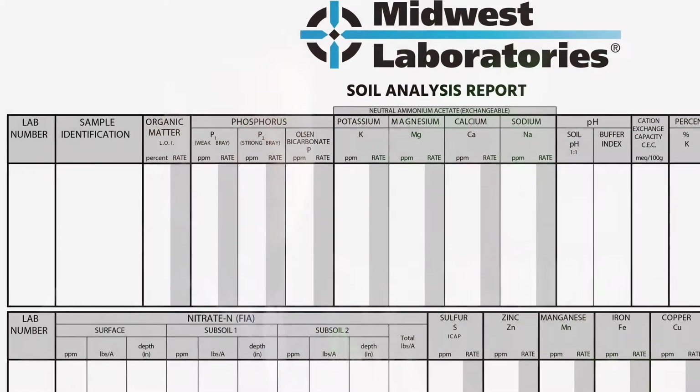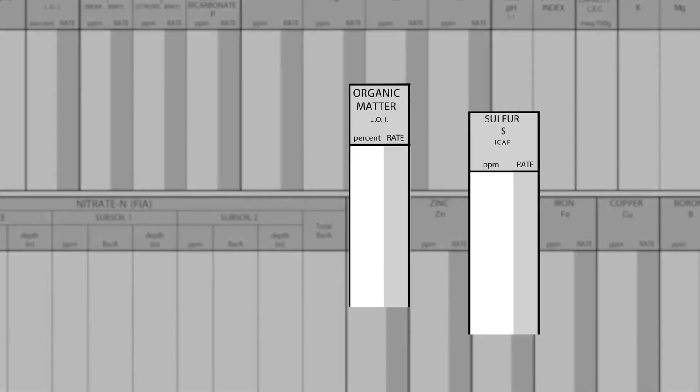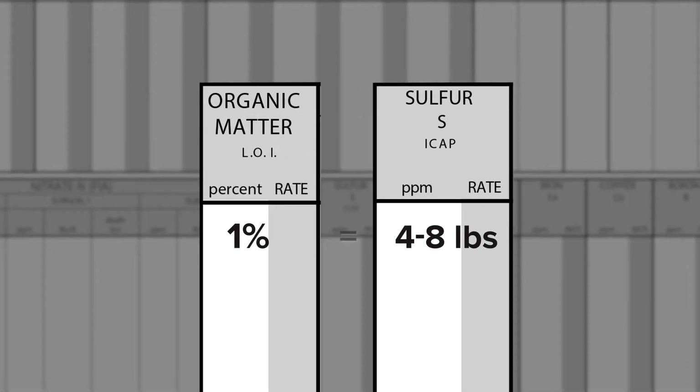We also get sulfur from organic matter — as your organic matter breaks down, you're going to get some additional sulfur, usually four to eight pounds for every one percent organic matter. So in parts of the country that have really low soil organic matter, we're going to have to address those sulfur requirements with added fertilizer applications.